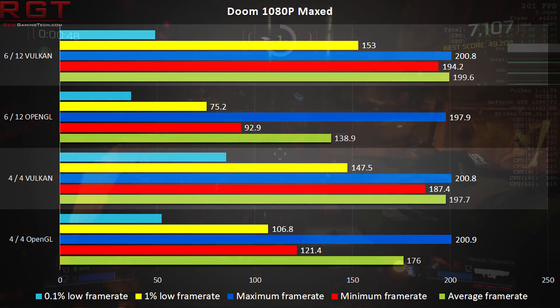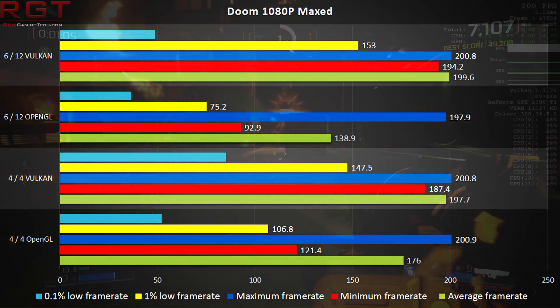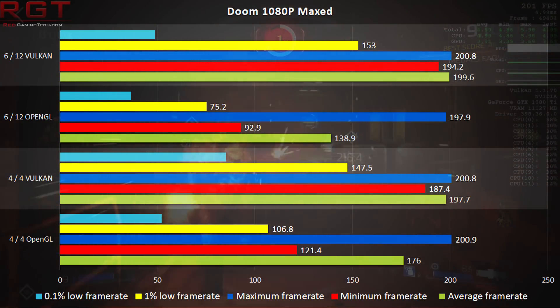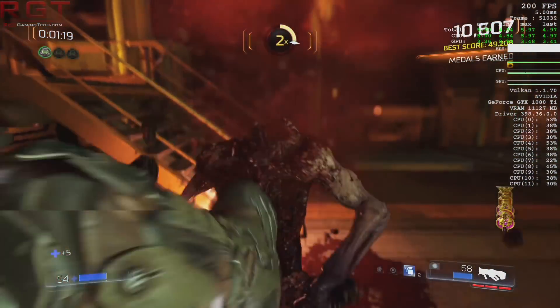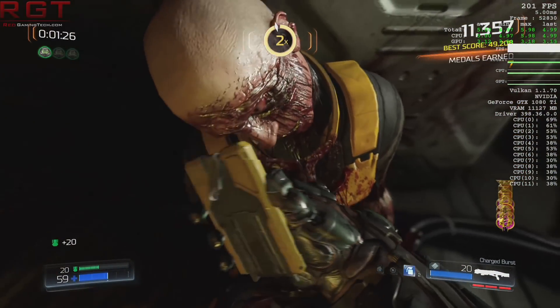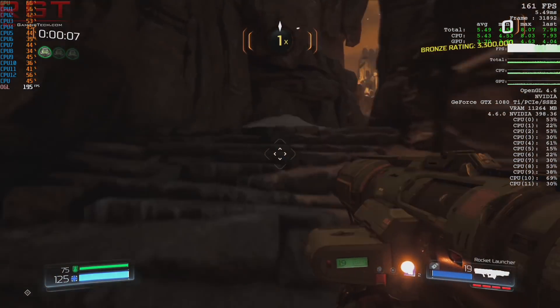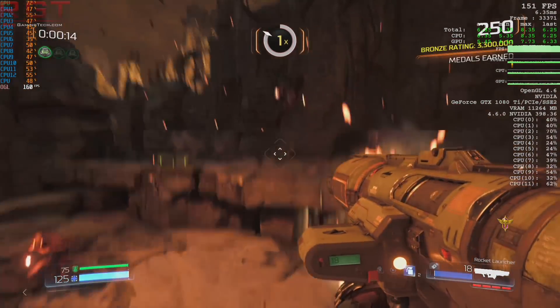OpenGL does terribly with 12 threads available, with a low FPS average of just 139 — considerably worse than 4 cores with OpenGL or 4 cores with Vulkan. Vulkan, meanwhile, is a completely different story. On either 4 cores or 12 threads, Vulkan essentially locks to 200 FPS with texture or area loads here and there. The 1% low FPS jumps almost 40%, and minimum frame rates double from 12-thread OpenGL to 12-thread Vulkan — a 66 FPS increase over the minimum. Vulkan simply decimates OpenGL, and the performance increase isn't just tangible, it's in a completely different world.